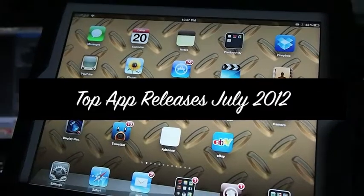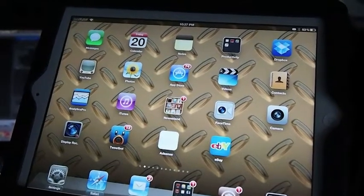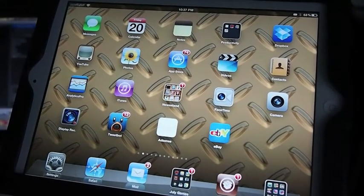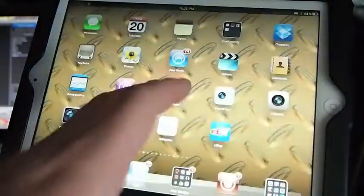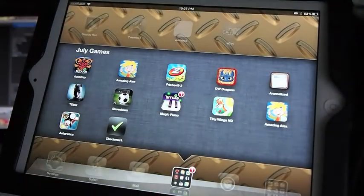Hey YouTube, it's Mitch at iPhoneCaptain and I'm going to try to go over some of the best applications that have been released in July. This is the 21st, so we're about three weeks in and there's already been some awesome things developing and more on the horizon.